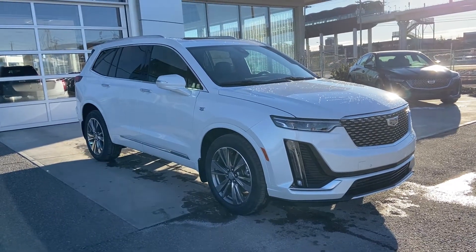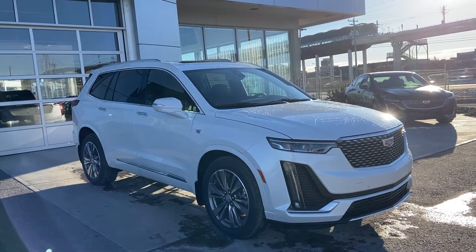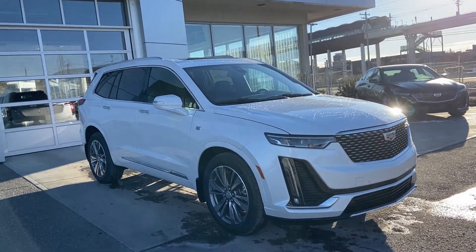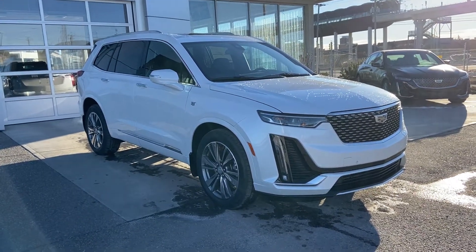Thank you for taking the time to watch this brief walk-on video on the brand-new 2021 Cadillac XT6. If this is your next luxury, 7-passenger, all-wheel-drive vehicle, come and see us here at GSL GMCity or shop online at gslgmcity.com.